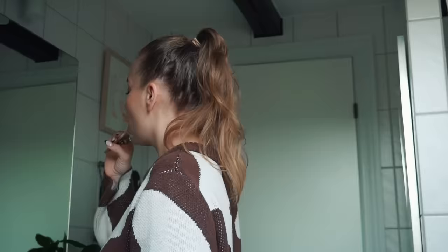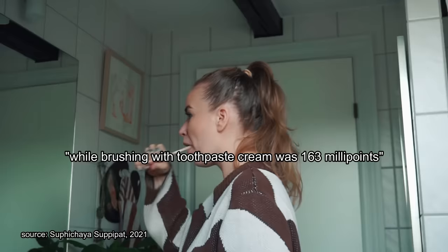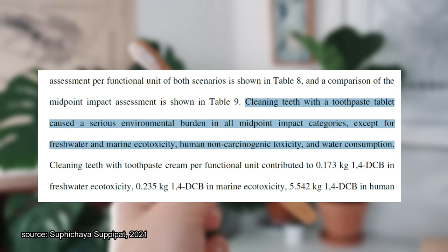The LCA results showed that using toothpaste tablets slightly contributed to a higher score in all damage categories than using toothpaste cream. Brushing teeth for two minutes twice a day for six months with toothpaste tablets accounted for 188 millipoints, while brushing with toothpaste cream was 163 millipoints — millipoint being the unit of measure used by Recipe to calculate the overall sustainability score. Toothpaste tablets caused a greater environmental burden in all midpoint impact categories except freshwater and marine toxicity, human non-carcinogenic toxicity, and water consumption.